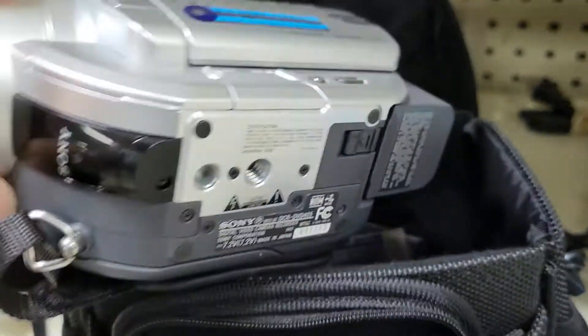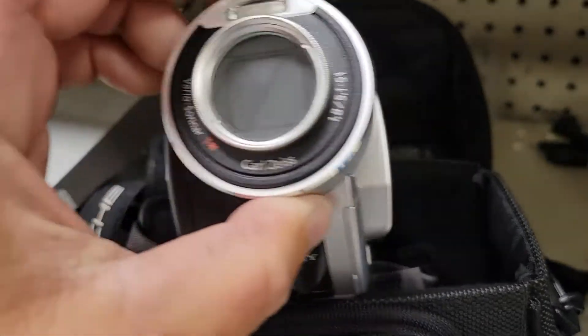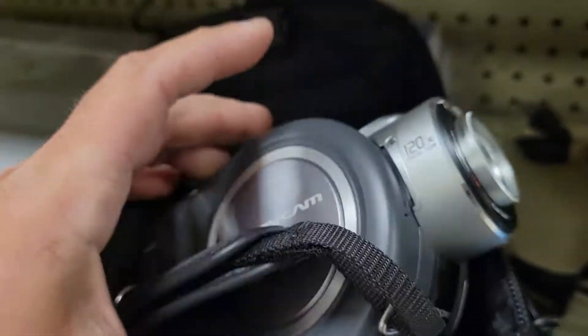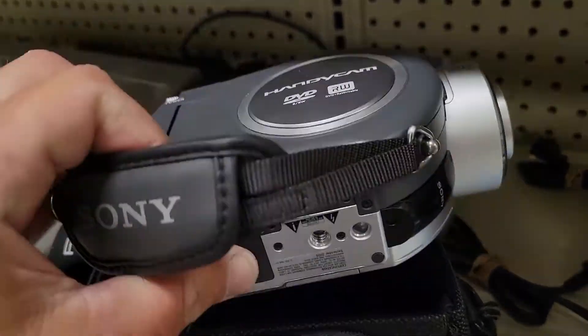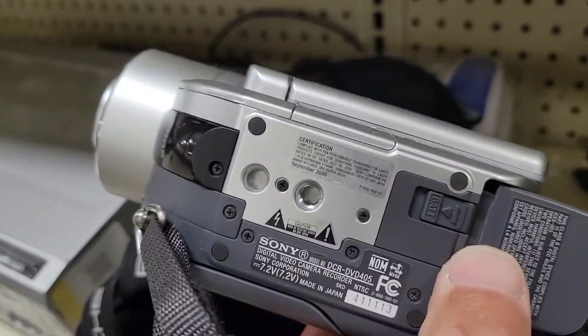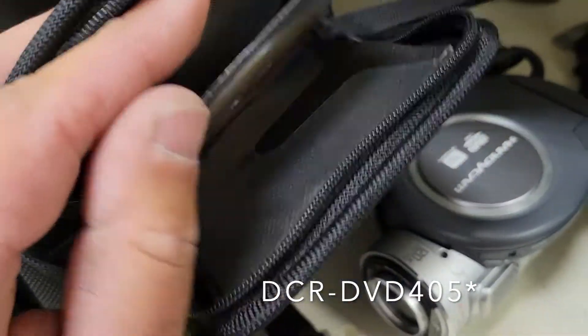It's one of those Handycams that uses mini DVDs to record. 3 megapixels — obviously by today's standard, that's not high definition by any means. But really good condition with this thing, it's not beat up at all. DCR DVD 450, I think was the model number.